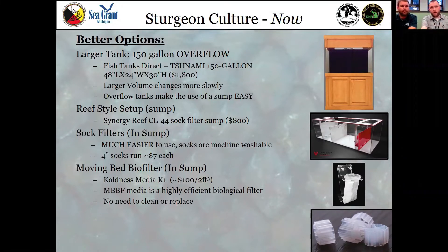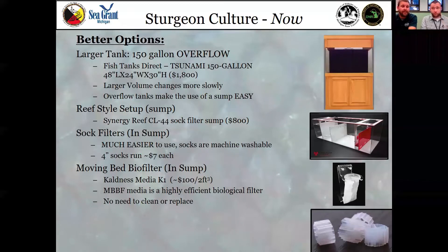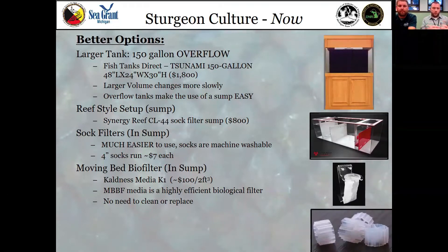We're switching everybody over to sock filters, which you can run through the washing machine and are pretty inexpensive. For our classrooms we're going to have everybody start with four — every morning you clean your tank, take out the sock filter, put in a new one, and go wash the old one in the sink. For those of you who've been to the Black River Sturgeon Facility, this is the technology we use throughout the entire facility to clean water — we catch macroinvertebrates and other fish in them. Sock filters are much less work for the teacher and, unlike the old canister filters, pulling them out does not remove your bacteria.